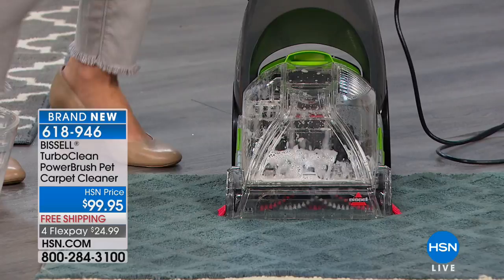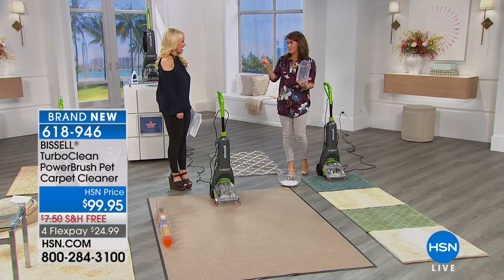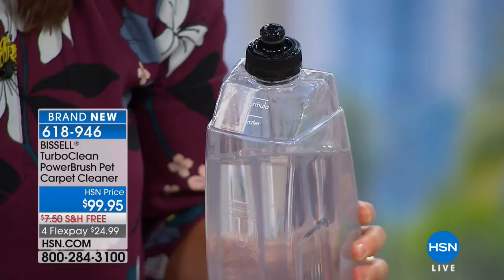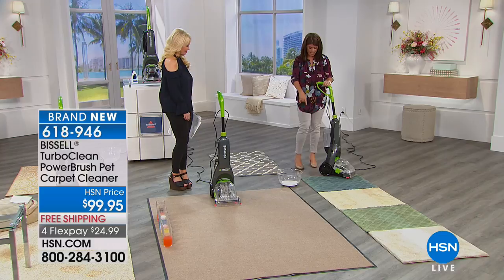You're still getting your dirt-lifting power brush that scrubs and really breaks up all that dirt. You're getting the two-tank system, and you only add about two ounces of formula — which comes along with it. You pop it back on here and you have one push of a button. This allows you to adjust it to move back and forth, and this is your power button to turn it on.